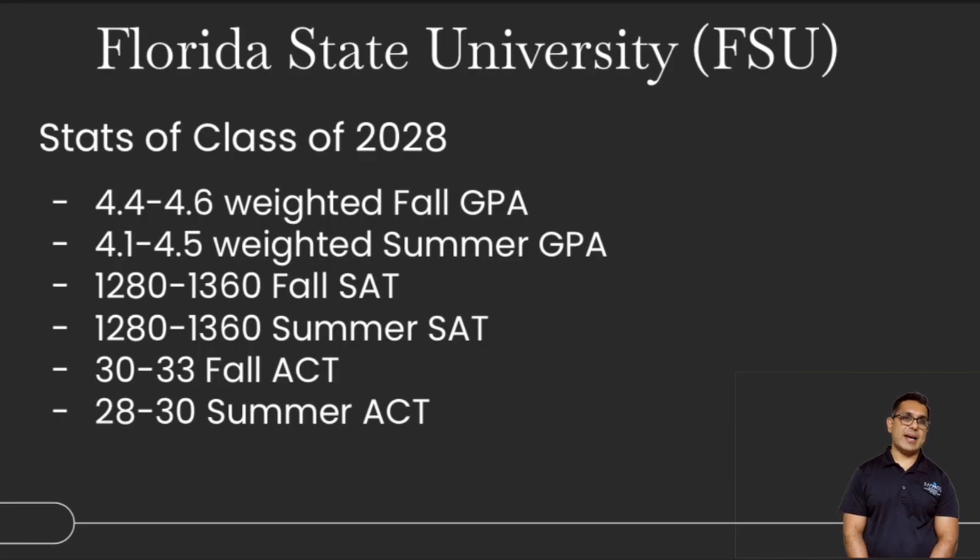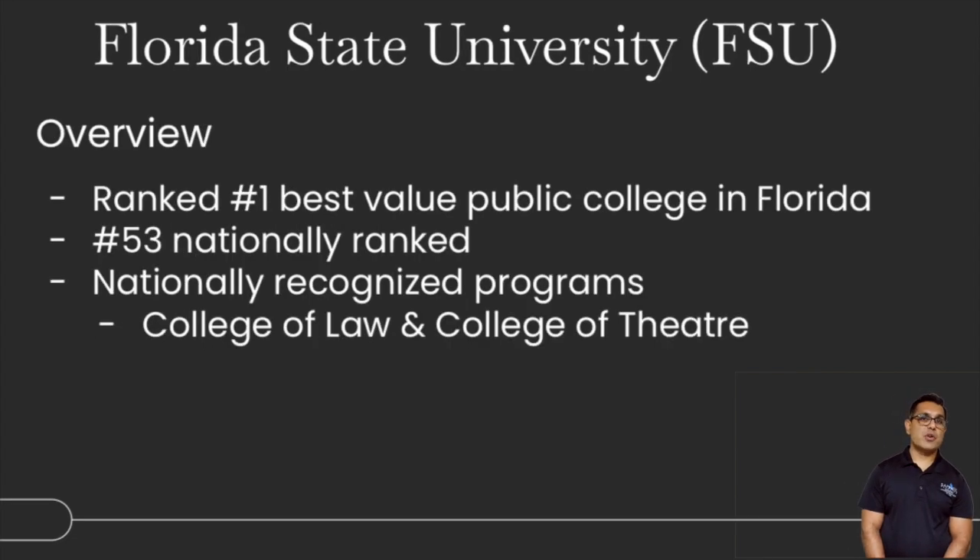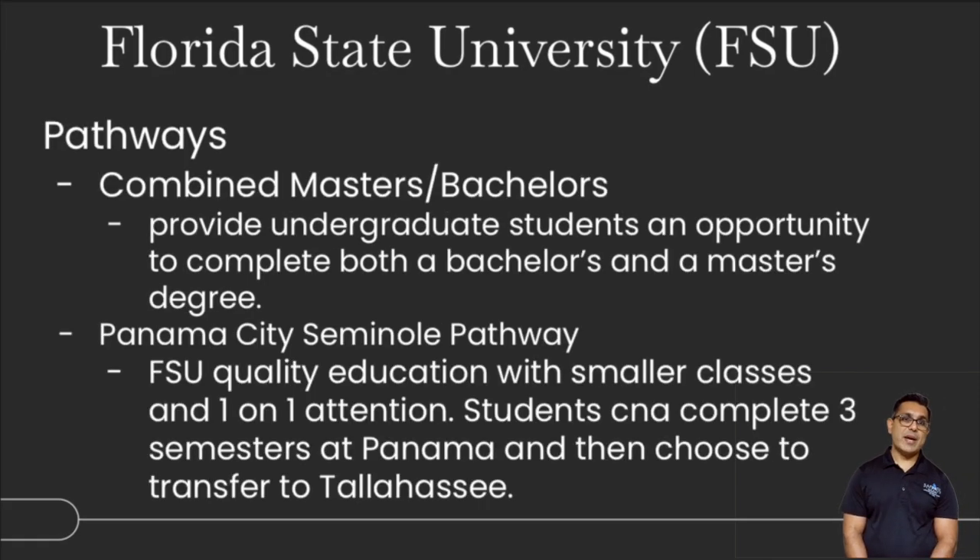For Florida State University in Tallahassee, the GPA requirement is anywhere between 4.1 and 4.7. We always say the SAT should be around 1250 to 1400, and the ACT about 28 to 34, depending on summer or fall. It's one of the best public universities in the state, ranked 53 nationally. Notable colleges include the College of Law, College of Theater, and College of Medicine, with satellite medical campuses across the state, strong fellowship and research programs, and great graduate programs. FSU also has a robust football program. Pathways include a combined master's to bachelor's program and the Panama City Seminole pathway for smaller class sizes.